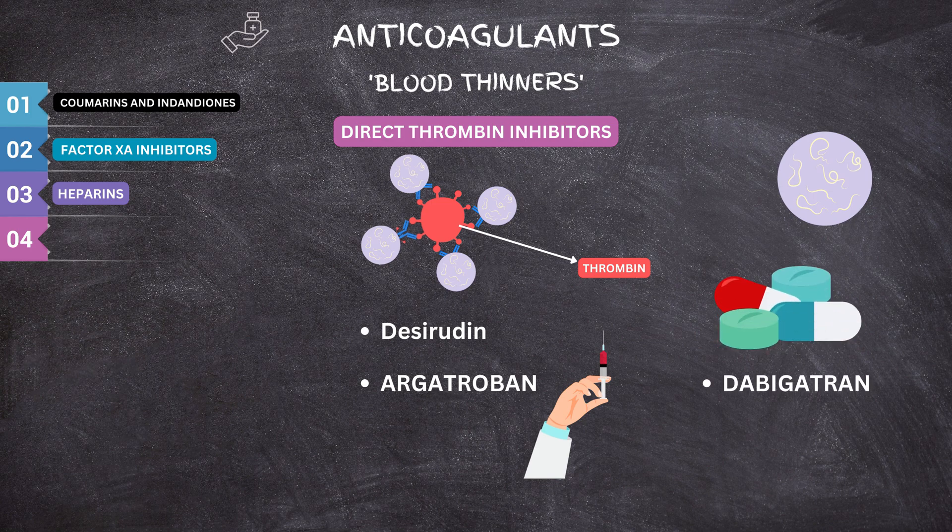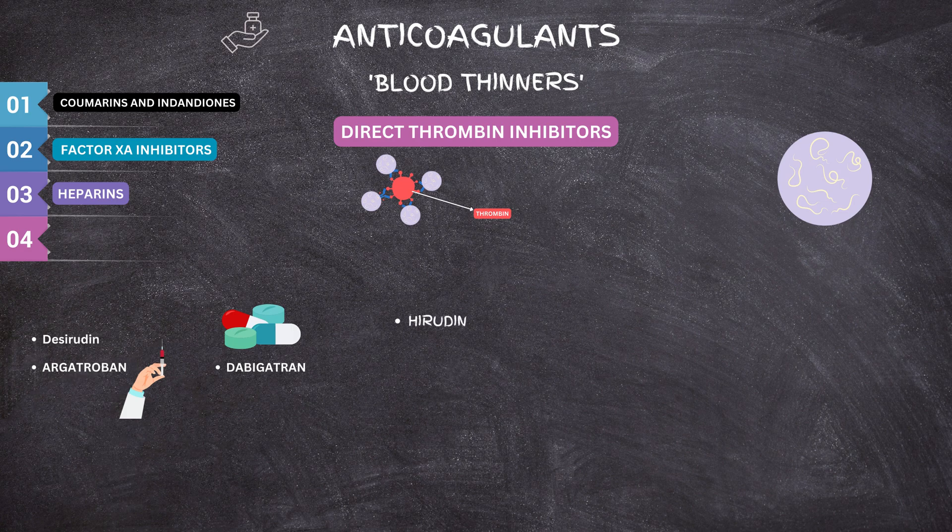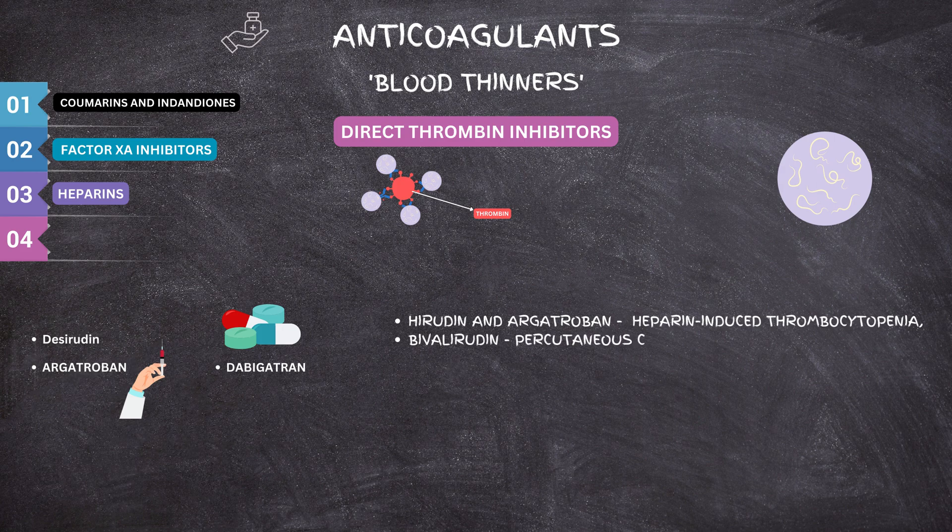Dabigatran is an oral direct thrombin inhibitor that binds to the active enzyme site reversibly. Direct thrombin inhibitors (DTIs) are a new class of anticoagulants that bind to thrombin directly and prevent it from interacting with its substrates. The FDA has approved four parenteral DTIs: hirudin and argatroban for heparin-induced thrombocytopenia, bivalirudin as an alternative to heparin in percutaneous coronary intervention, and desirudin for venous thromboembolism prevention in hip replacement.